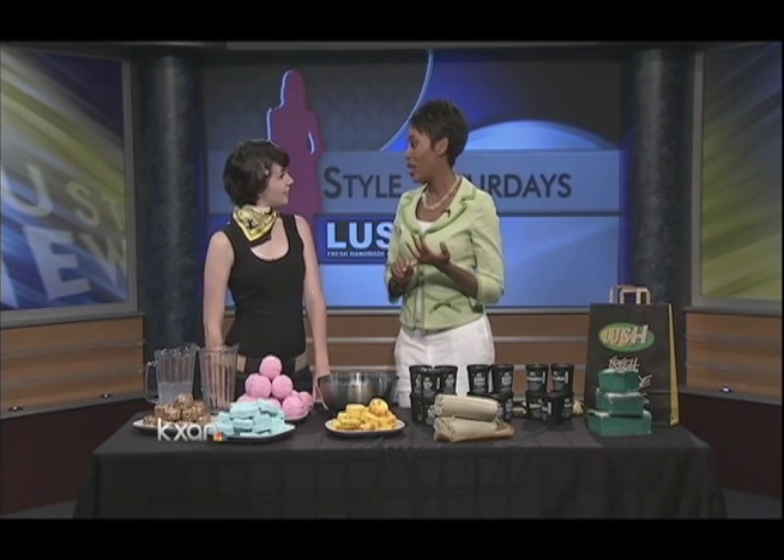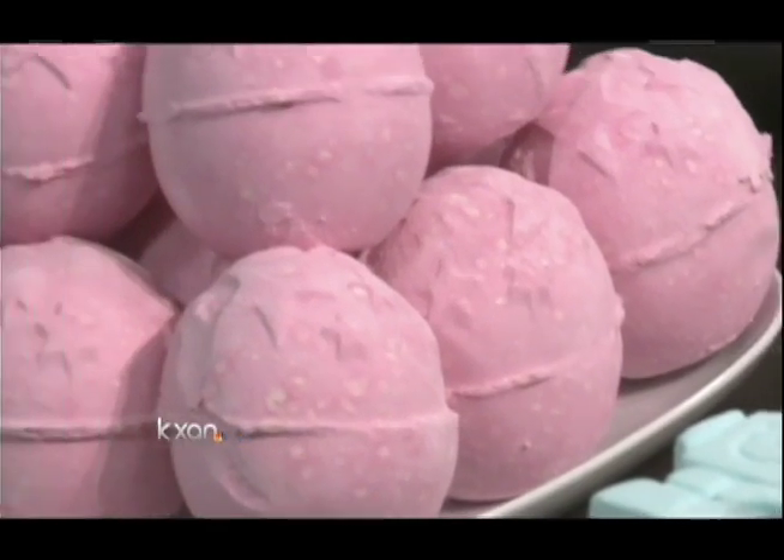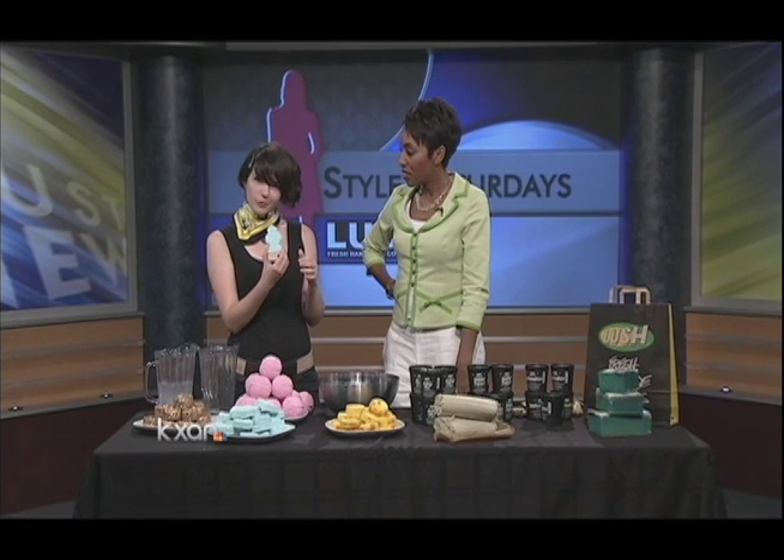Thanks so much, so excited to be here. You guys have a little bit for everybody in the family — men, women, and children. So let's talk about the stuff for kids. This is one of our bath bombs, which is our Ickle Baby Bot bath bomb. It's great for kids to use because it's really calming. It's got lots of lavender and chamomile, but it's also in a fun robot shape.